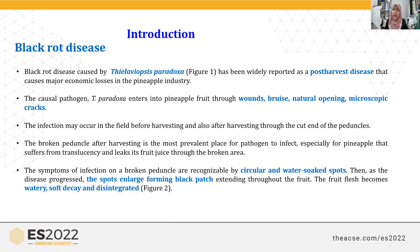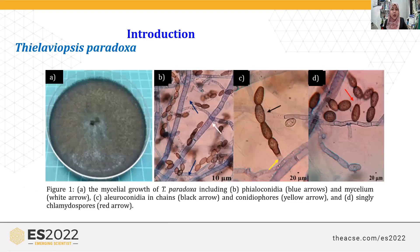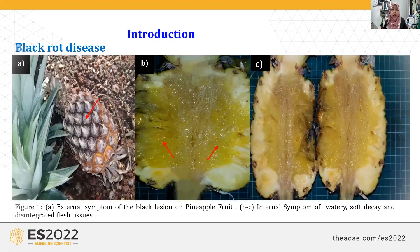Infection can occur during harvesting, before harvest, and also after harvest — especially at the cut end of the peduncle. The pathogen enters and causes watery, soft decay and disintegrated flesh fruit tissue. These photos show the pathogen grown on PDA and microscopic pictures under a light microscope. We can see two types of spores — macroconidia and chlamydospores — which are used for identification of the pathogen.